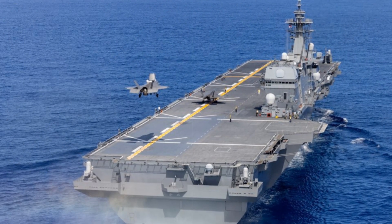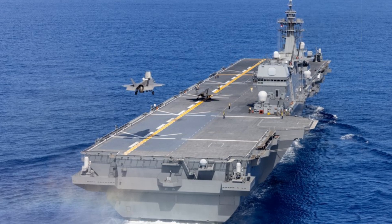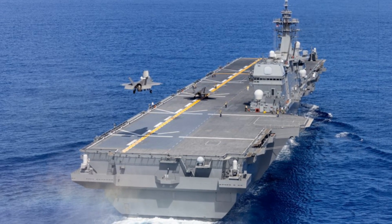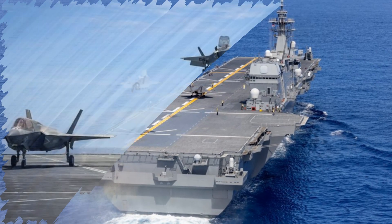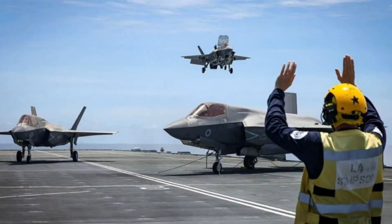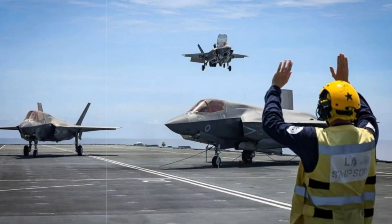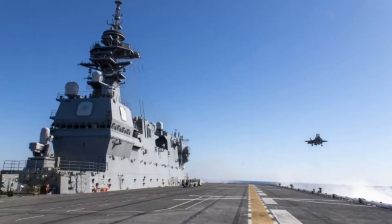The UK carrier strike group revealed images marking a landmark in Allied naval aviation: British and American F-35B Lightning II jets operating together from the Japanese carrier JS Kaga, DDH-184, for the very first time. The photos, published on the group's official X account, capture a joint exercise in the Western Pacific in which Royal Navy and US Marine Corps pilots carried out cross-deck landings on the Japanese vessel.